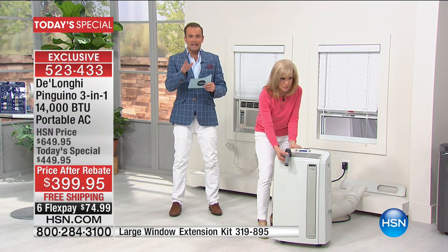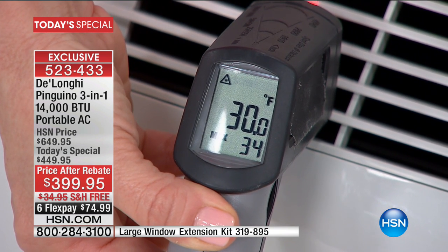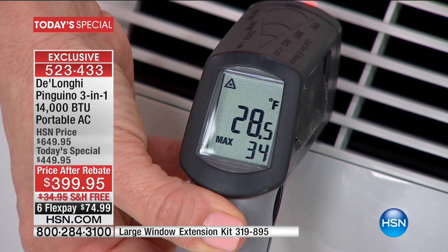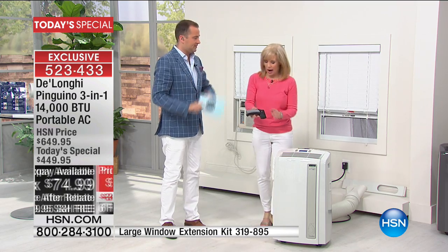For those ordering right now — use your HSN credit card for nine months VIP financing at $49 and change. Any other regular credit card brings it home for $74.99.